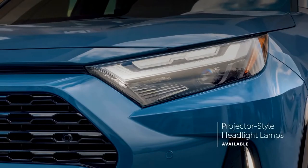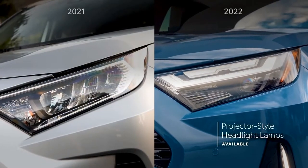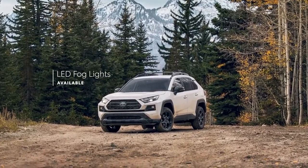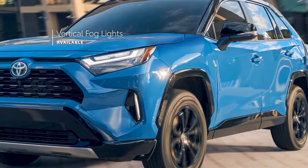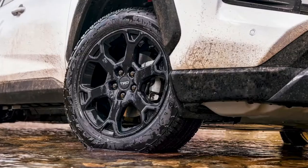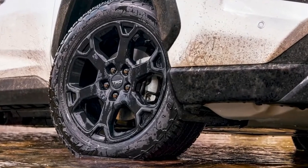Updated LED projector-style headlight lamps with a new design are now standard on XLE and above. LED fog lights are standard on XLE Premium, Adventure, TRD, and Limited, while new vertical fog lights come standard with XSE Hybrid. Meanwhile, RAV4 Limited comes standard with 19-inch super-chrome alloy wheels, while TRD Off-Road offers its own aggressive flare through matte black alloy wheels.